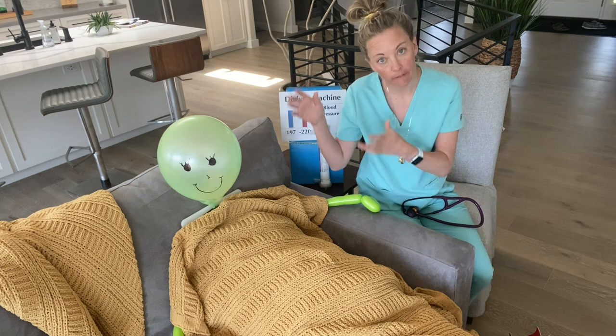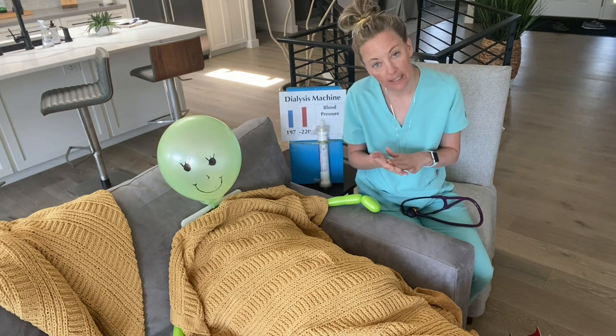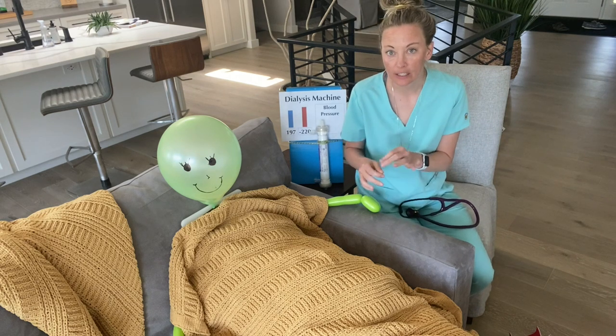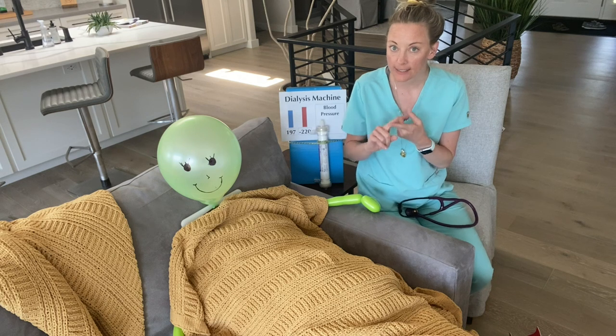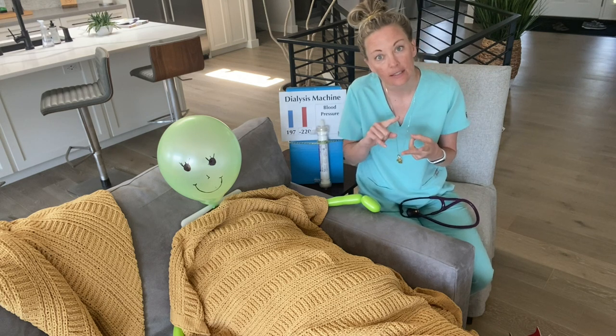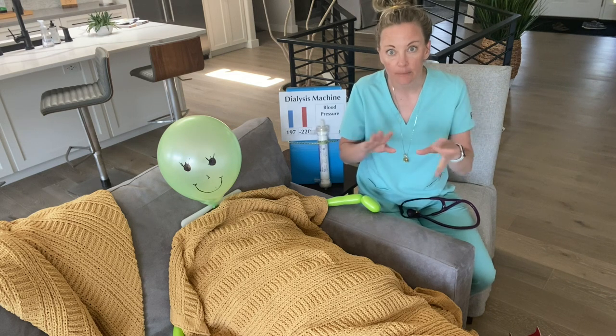If they come in in a wheelchair you just need a sitting blood pressure, but if they drive there, walk in, and walk out, you need a starting standing blood pressure and a starting sitting blood pressure. The goal of your assessment as a dialysis nurse is: number one, assess for signs and symptoms of sepsis, and number two, assess for signs and symptoms of fluid overload.